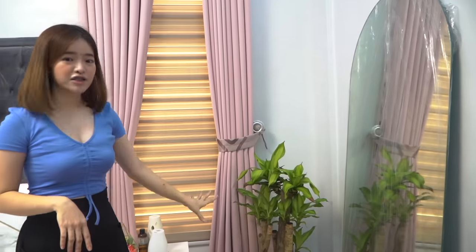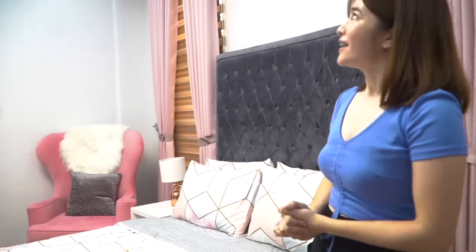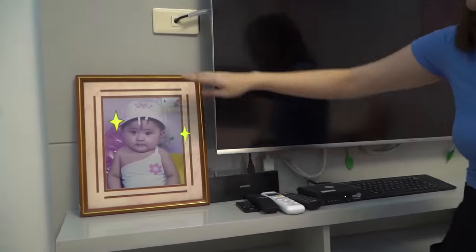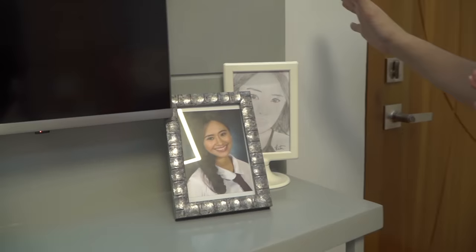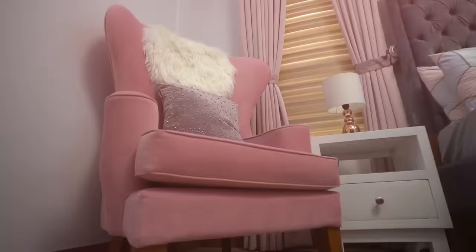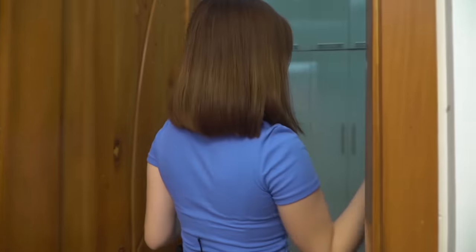She also has a vanity slash study table where she does her online classes. If you follow me and Crystal, you'll know she sells mirrors — these are her products and her stocks, actually ready for pick-up. She also has her content plans here. There's a bedside table and her bed. The room also has cove lights. If you've been watching my YouTube channel for a long time, you'll recognize this girl — this is Crystal, who has always been with me. And on the other side of Crystal's bed is an accent chair with faux fur and accent pillows for design. The rooms all have walk-in closets and built-in cabinets.